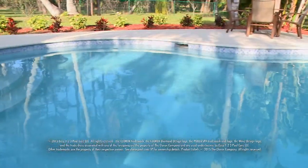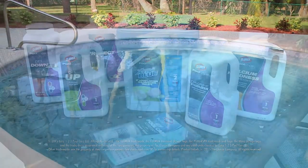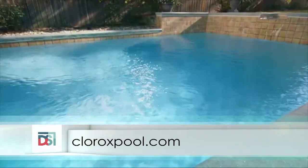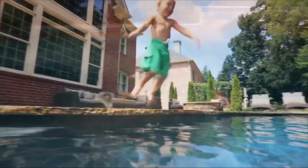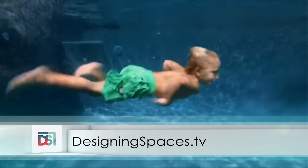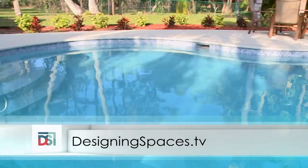To learn more about step one balanced products and the Easy 1-2-3 Pool Care brand system, visit cloroxpool.com, where you'll find all kinds of helpful information on do-it-yourself pool and spa care. To see this portion of the show again, visit designingspaces.tv, where you'll also find a link to the cloroxpool.com website.